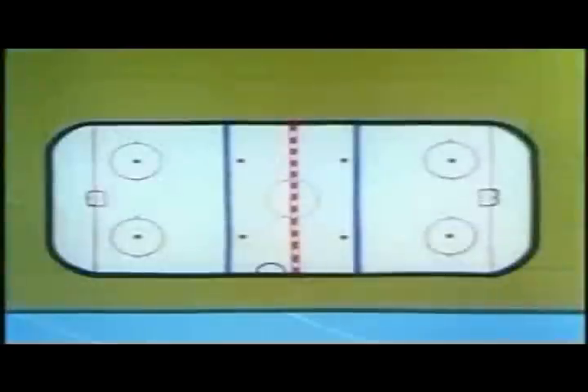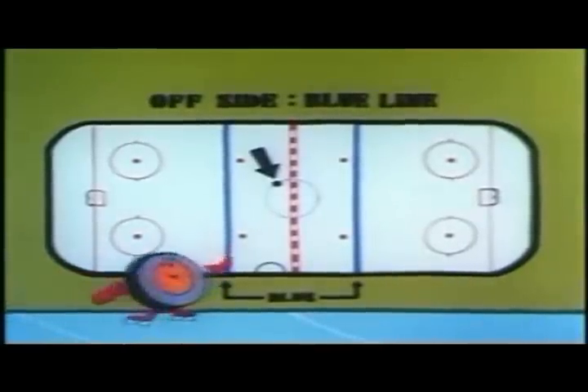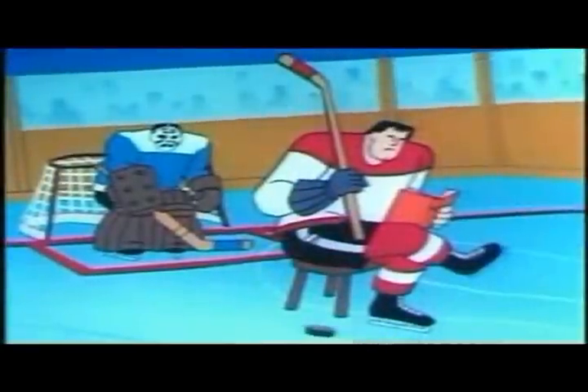We have two types of offside infractions. First, there's what we call offside at the blue line. The puck — that's me — must always precede the attacking players across the opponent's blue line. I can be stick-handled across, passed across, or shot across, just as long as it's me first. However, if both skates of an attacking player cross the blue line before I do, that's a no-no. The linesman will stop play, and a face-off will take place in neutral ice at the nearest red dot. The purpose of this rule is to prevent a player from being permanently stationed in front of the opponent's goal.